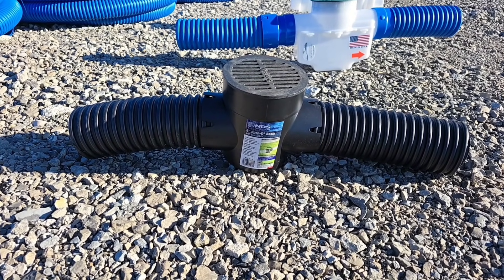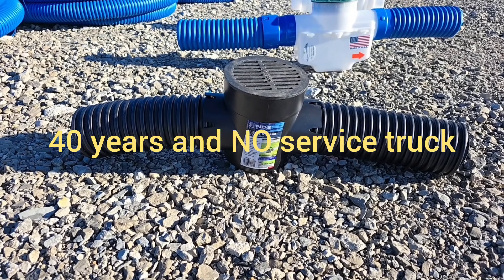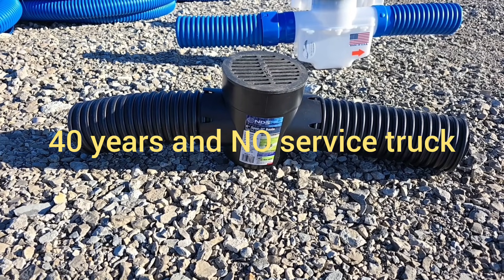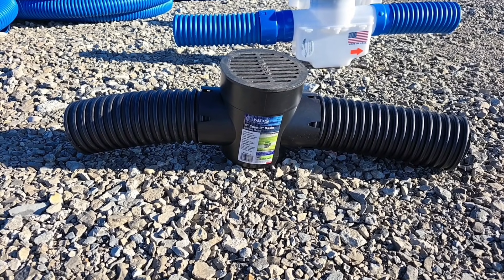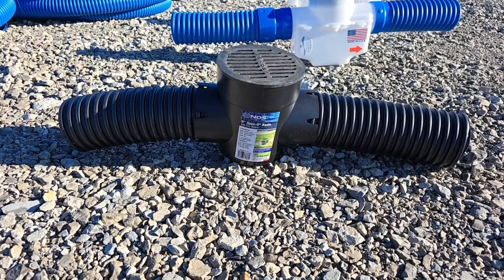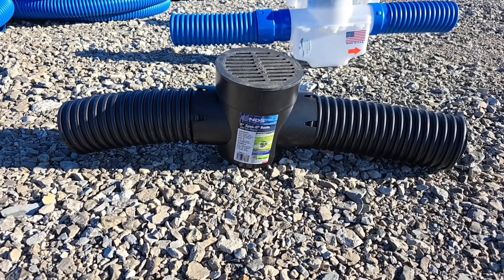French Drain Man doesn't have a service truck. Can you imagine that? I've been in business for over 40 years and we don't have a service truck. What does that tell you about the drains we're building? If I get a service call that a drain line is plugged, I have to send my six or eight man install crew out because we don't have a service crew.